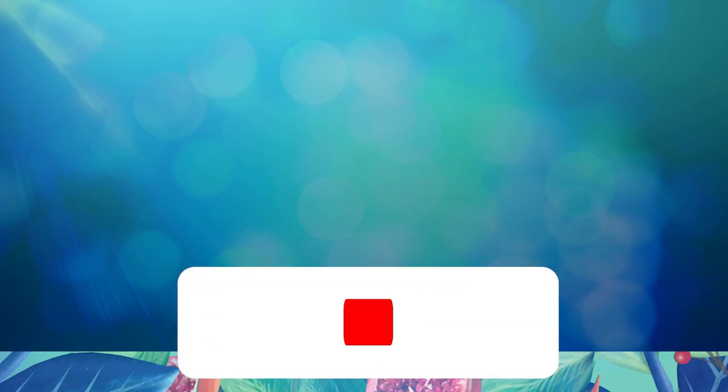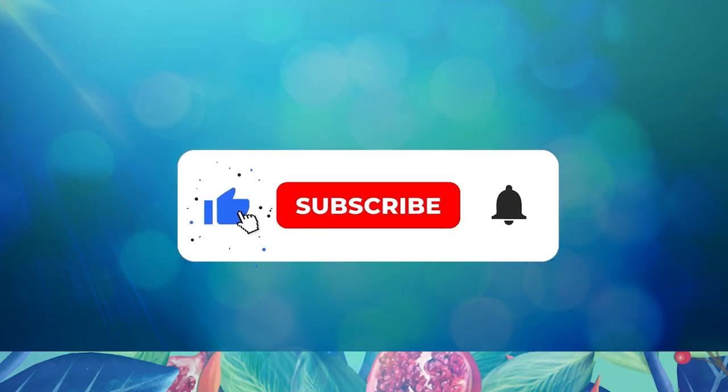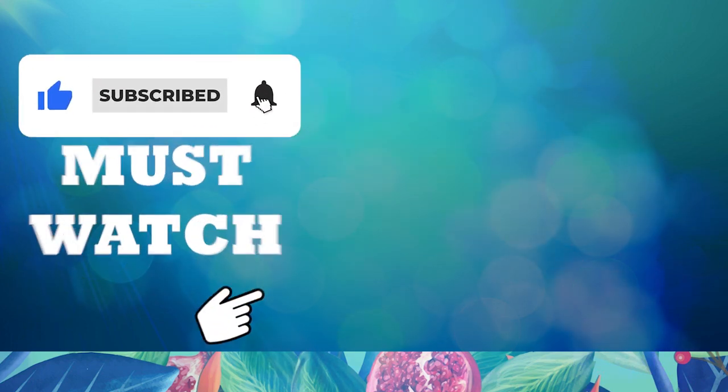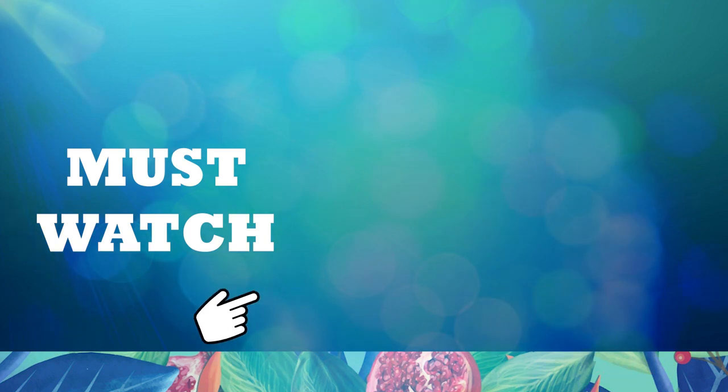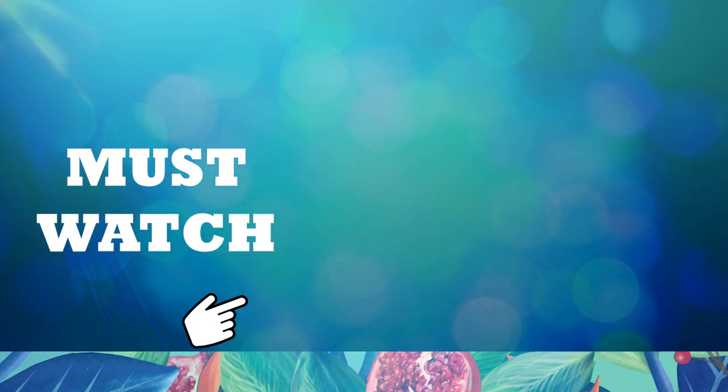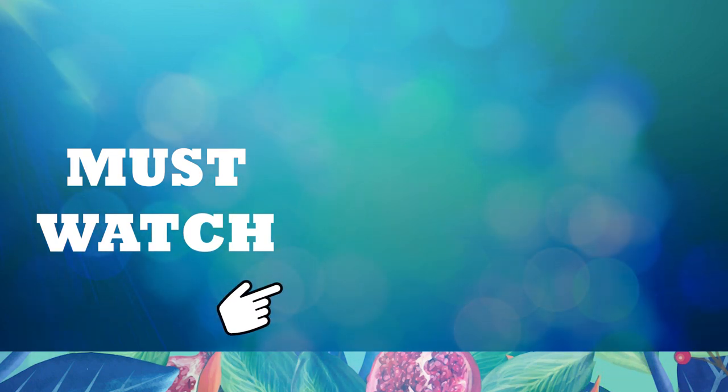Thank you for being so patient up to this point — it's greatly appreciated. Subscribe and enable alerts to avoid missing out on future videos from us. Check out this video to learn more about how to care for your body, and we'll see you in the following video.